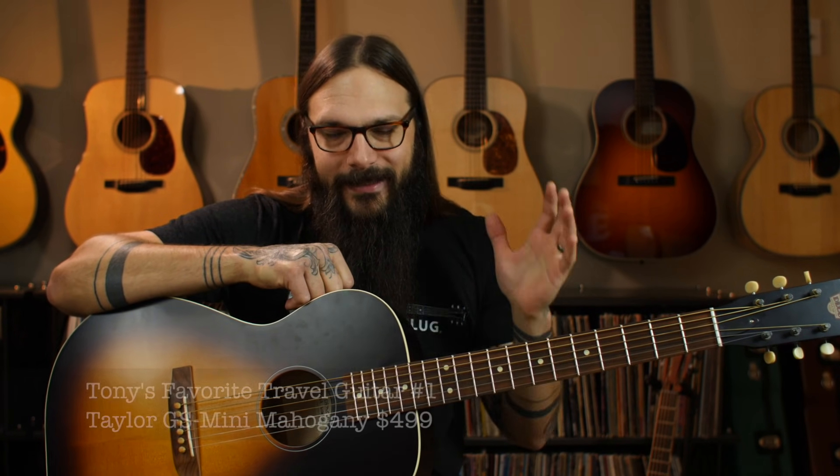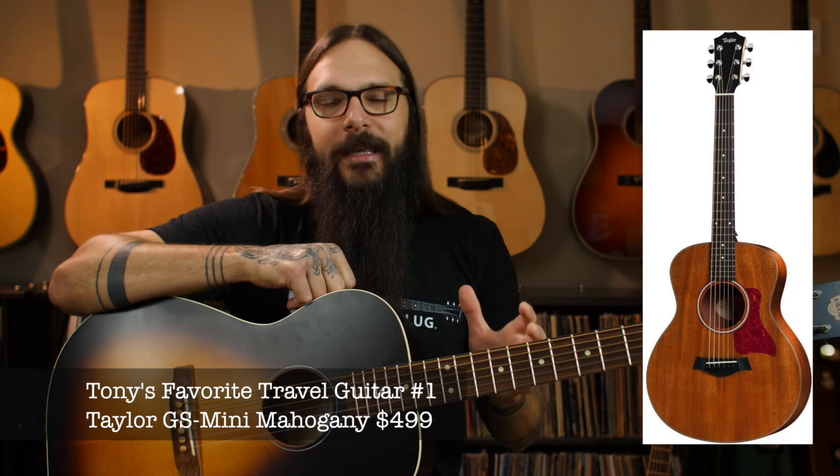I saved my absolute favorite travel guitar for last — the Taylor GS Mini, specifically the Taylor GS Mini Mahogany. This model comes in at four hundred ninety-nine dollars. This guitar, to me, has it all. I think Taylor hit a home run with this model: articulation, balance, warmth, volume, and projection.